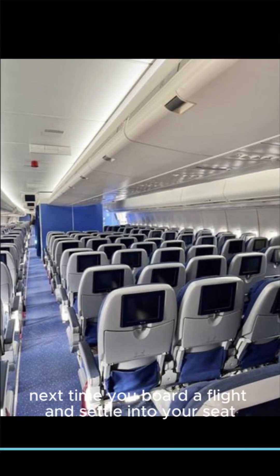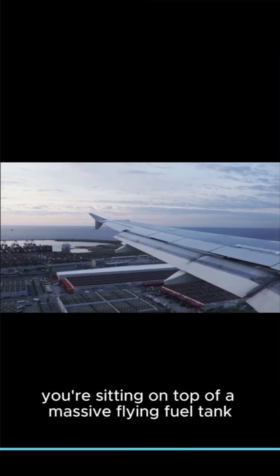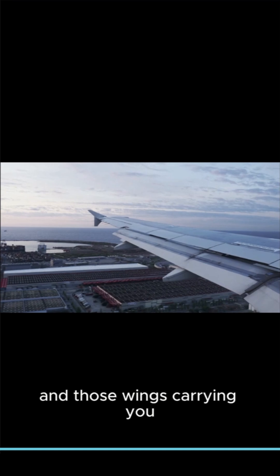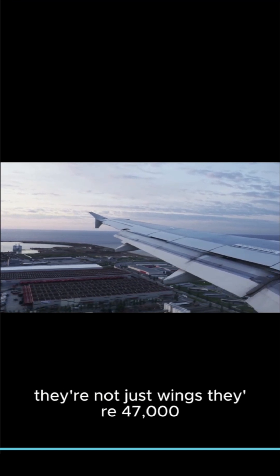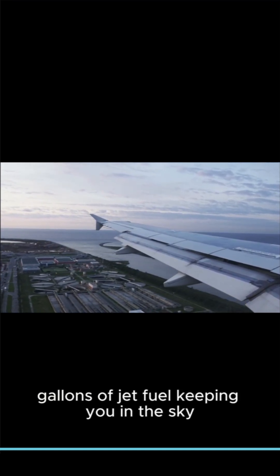So next time you board a flight and settle into your seat, just remember — you're sitting on top of a massive flying fuel tank. And those wings carrying you? They're not just wings. They're 47,000 gallons of jet fuel, keeping you in the sky. I'll see you next time.